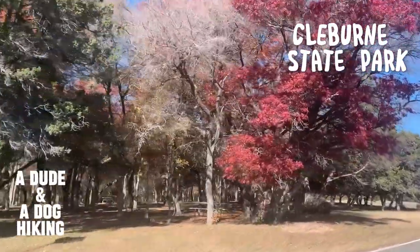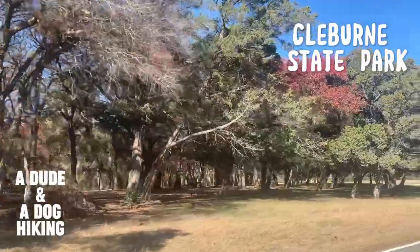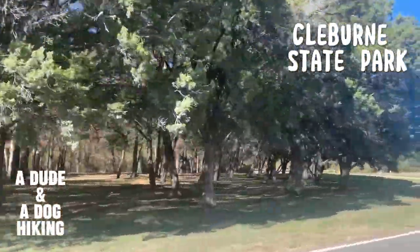On this trip, Sophie and I find ourselves exploring two significantly different trails: the Camp Creek Loop and the Spillway Trail. With that, let's hit the trails.